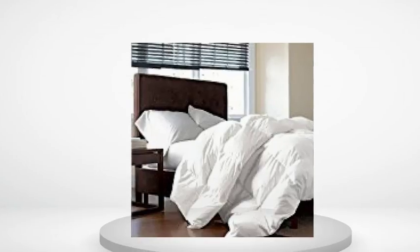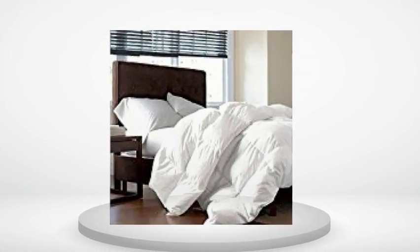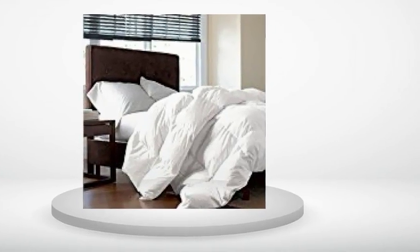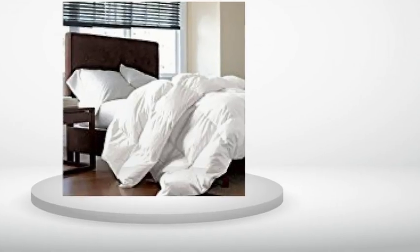Edit 2: Got my new comforter in the mail very quickly, and so far it seems to be exactly what I was hoping the first one would be. Normally I'd leave it at 4 stars for the hassle, but Sam from the Egyptian Cotton Factory has been taking such good care of me, and has been so eager to make it right, that I feel really good about the purchase. Love these guys. I'd buy again for sure.